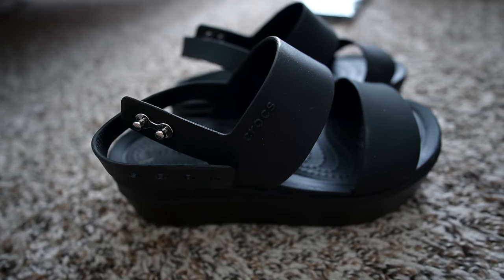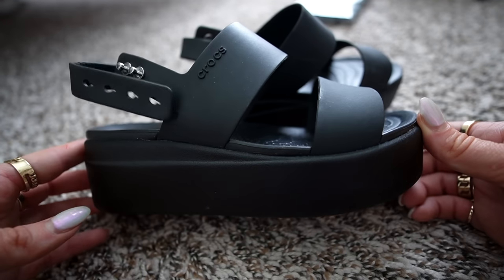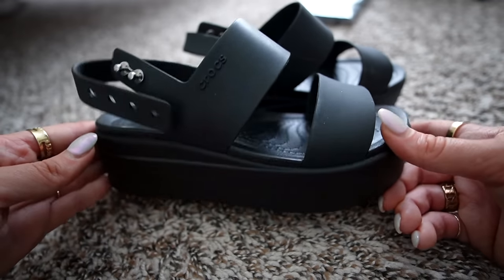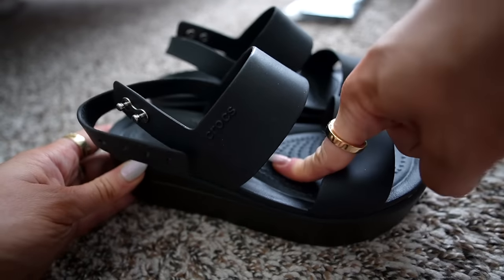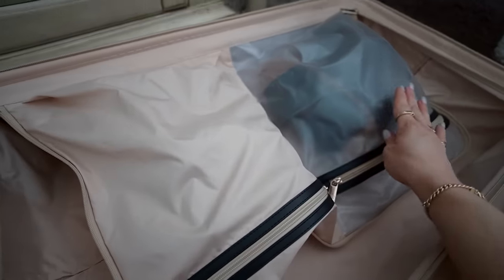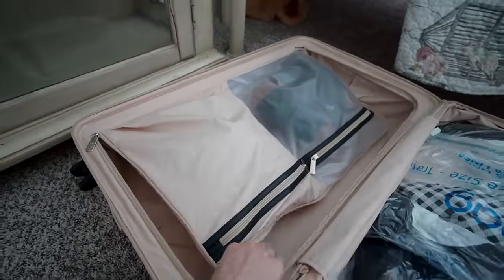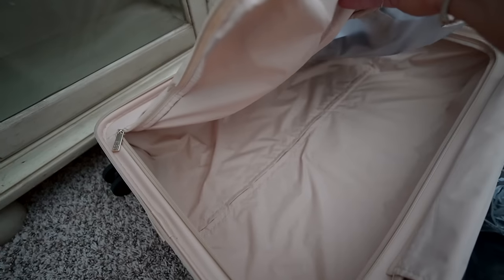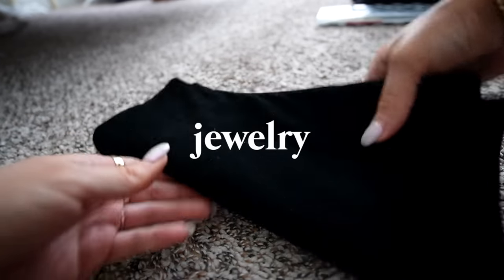Sunglass cases can get pretty bulky, especially the hard-shell ones, so this bag serves as the case. I also just wanted to share some good travel items. These are Crocs platform sandals — yes, Crocs, you heard that right — and they are so comfortable for walking. I walked miles in them in Asheville. The soles are super squishy and you can dress them up or down. I fit the rest of my shoes in here: tennis shoes, a pair of sandals, and those Crocs platform sandals.